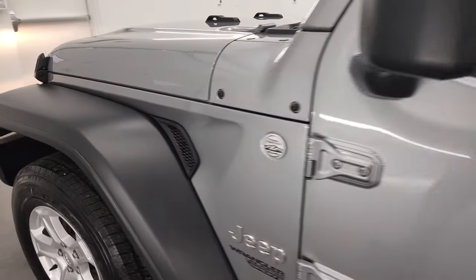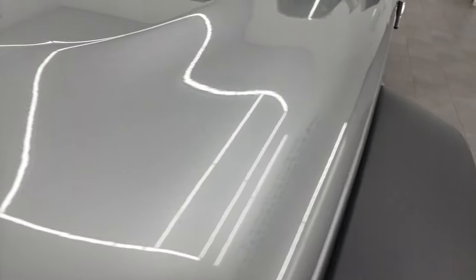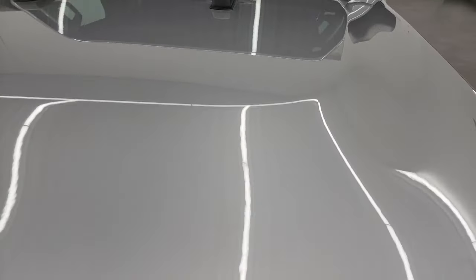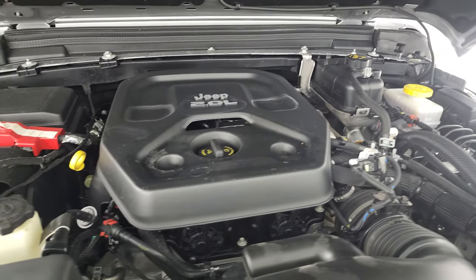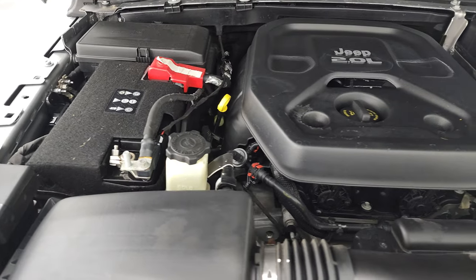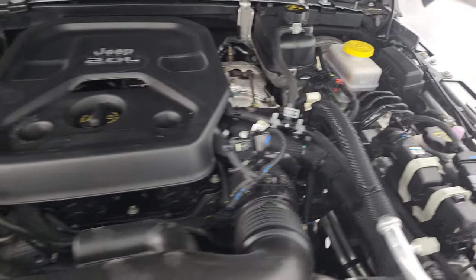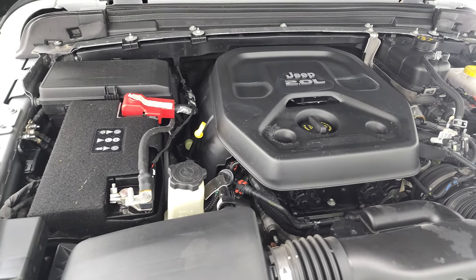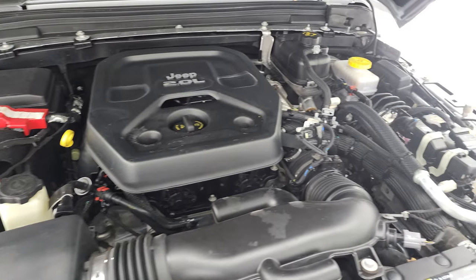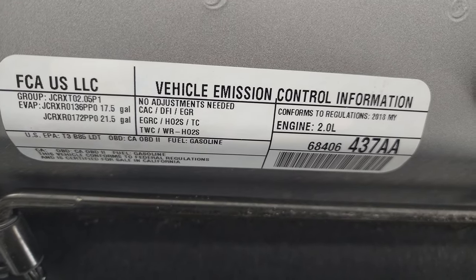I would personally like to thank you for checking out the video today, and hopefully from this HD video you've been able to verify the quality, condition, options, and cleanliness of this Jeep inside and out. Under the hood we have the 2-liter turbocharged 4-cylinder engine — 270 horsepower. Engine bay is very clean and runs very smooth. This Jeep has been fully safetied and inspected by our service shop, has a fresh oil and filter change, all fluids have been checked and topped off, and it is 100% ready to go. There's the emissions sticker as well.